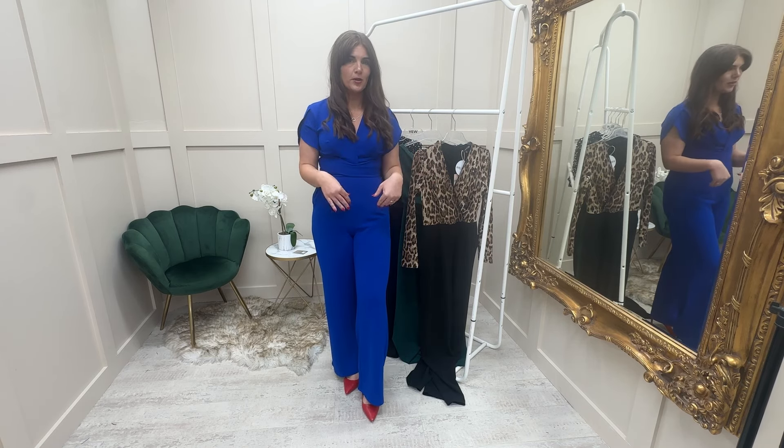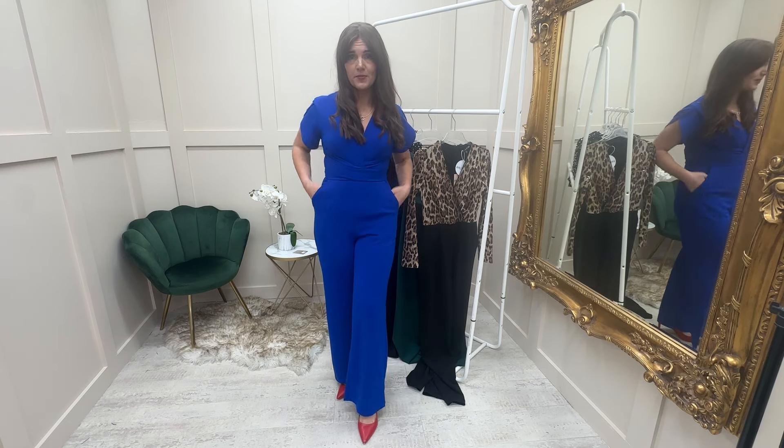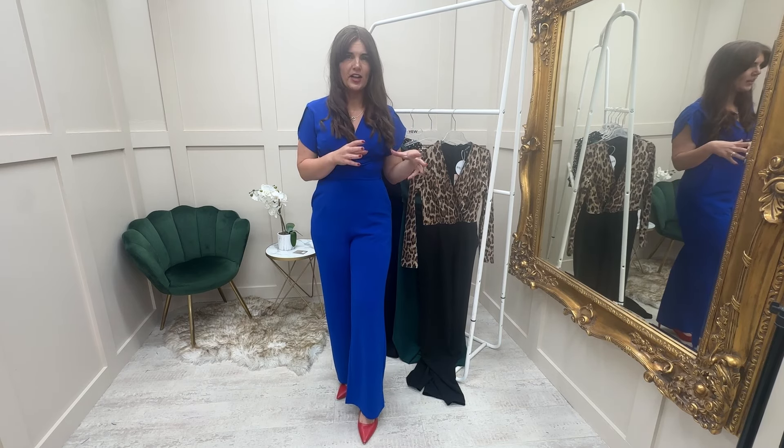So I've gone for the solid royal blue — it's got little pockets in it. It's very comfortable, very flattering, and I think it's a lovely colour for this season because it's a little bit different to the darker colours.